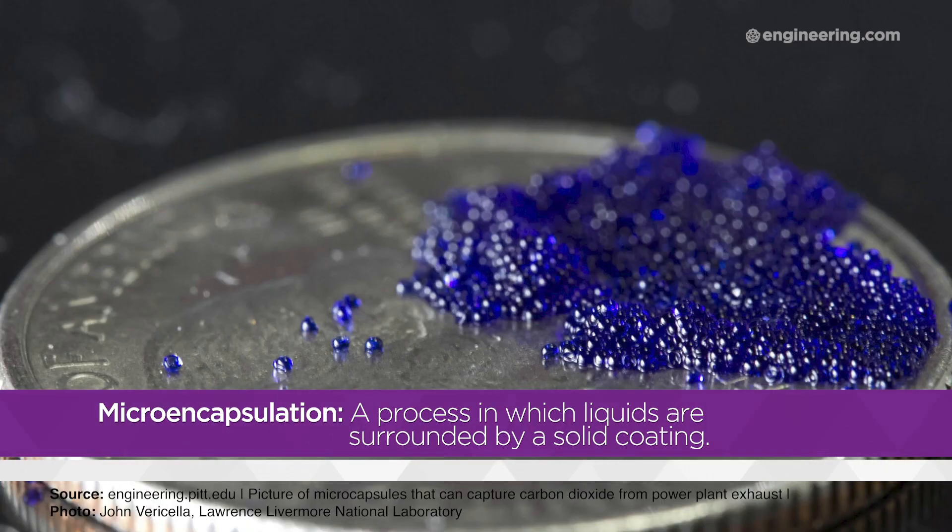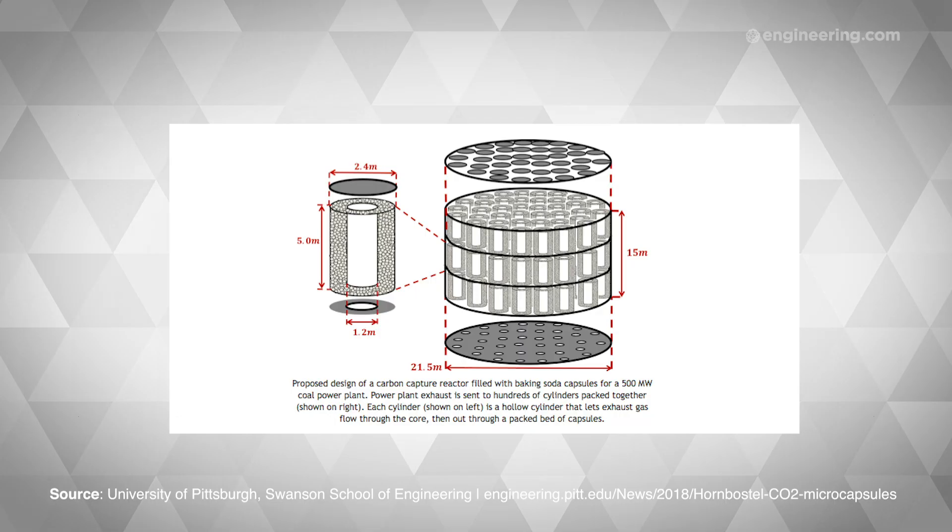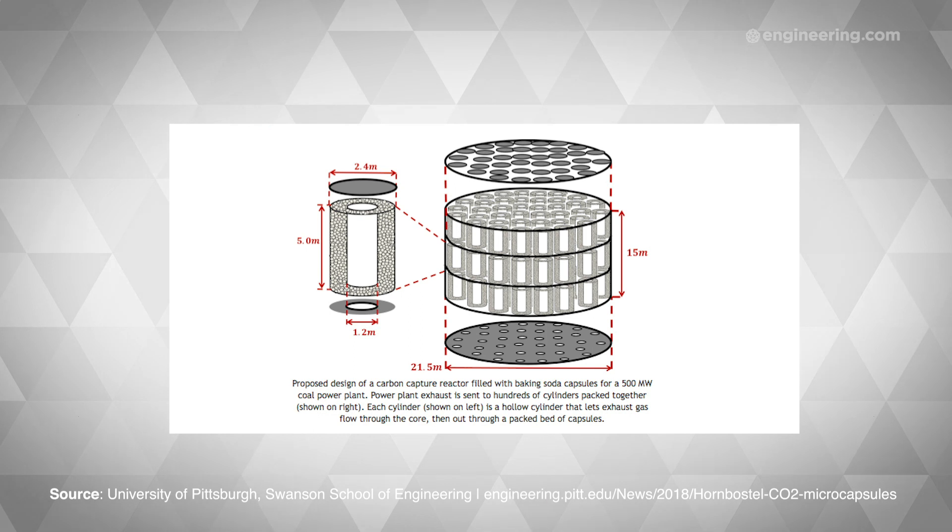The new method packs a bunch of microcapsules into a container with baking soda dissolved in water as a solvent. The microcapsules give the solvent more surface area for a given volume, which means it can absorb carbon dioxide faster.